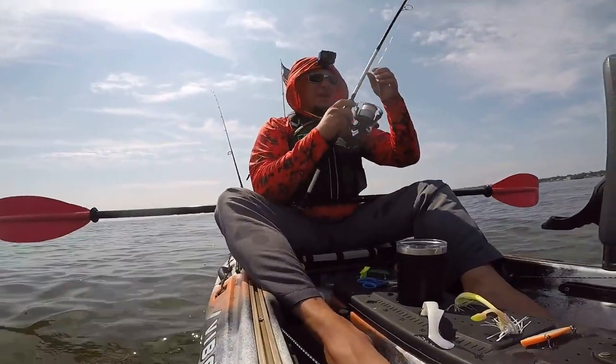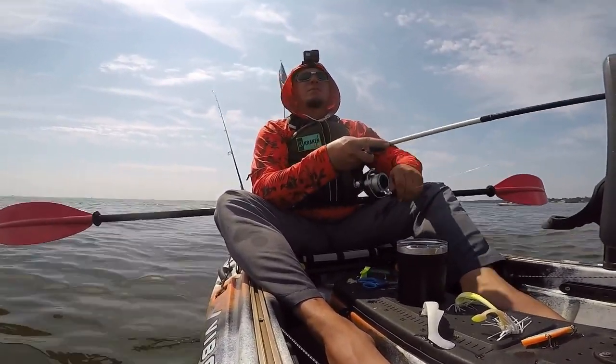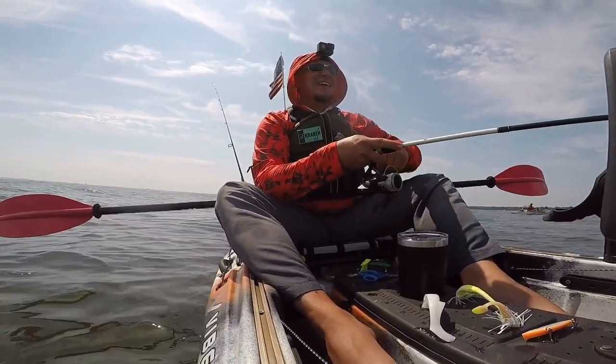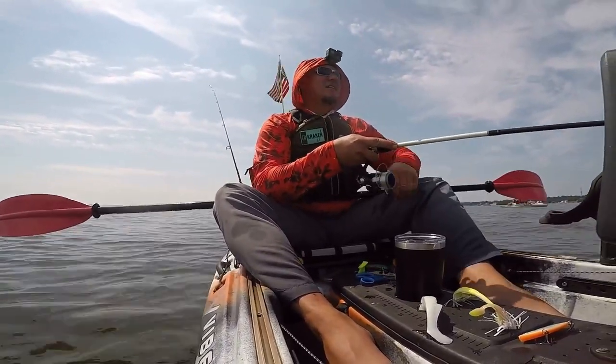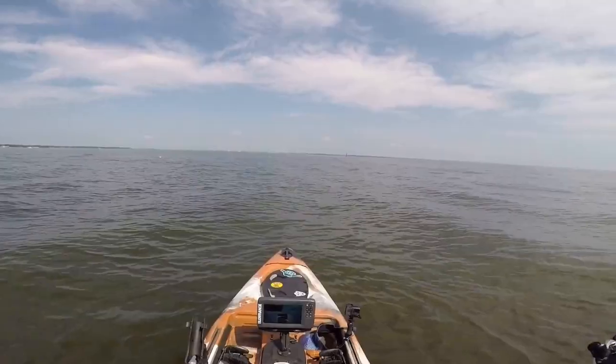I didn't have the cameras on, but I just got a 19-inch striper on a beetle spin. And in the excitement, I didn't turn any of the cameras on. Let's see if I can repeat that.